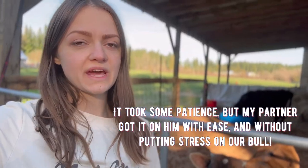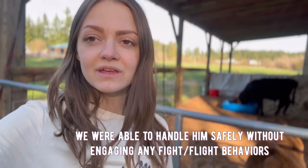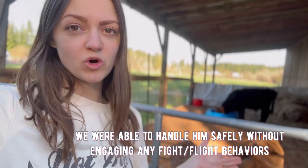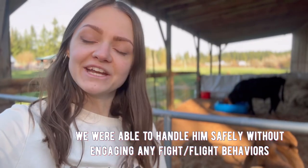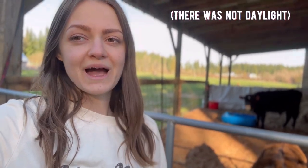Building trust with an animal takes time no matter what kind of animal it is. There is of course a lot of risk involved with working with a bull — I am no expert, but I do have a bull and I need to get this harness off of him. I may have to fast-track this when my husband gets home. Hopefully there's still daylight — we'll figure out how to get his halter off safely and go from there. Thank you for watching.